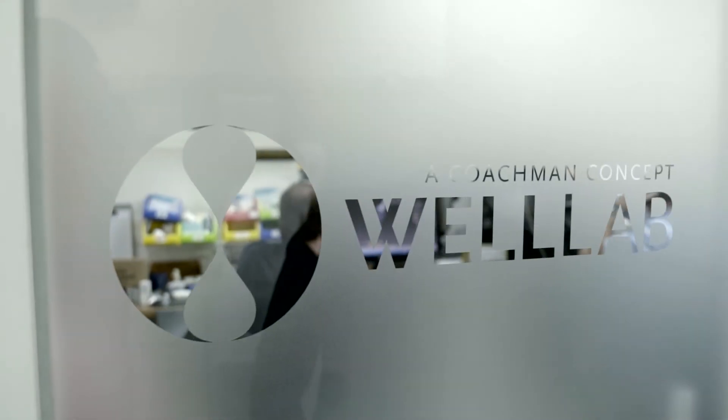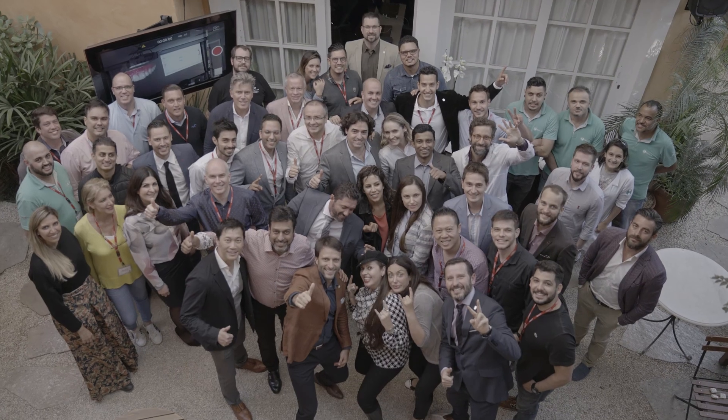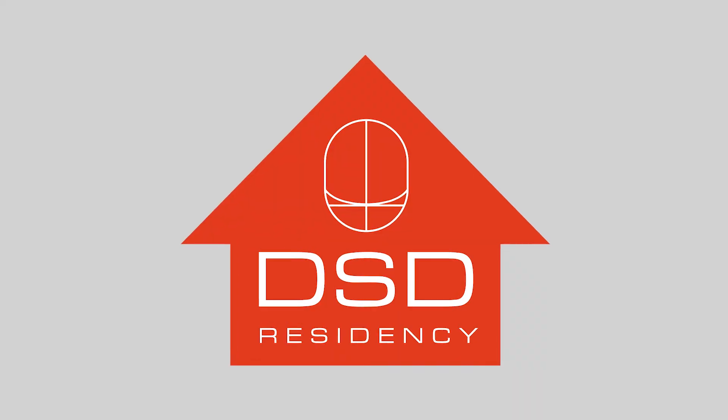I hope you all can join us one day in this adventure. Check our website for the next DSD Residency and join us to see what the digital workflow can do for you. We'll see you next time.